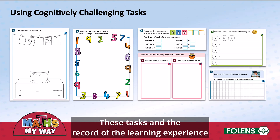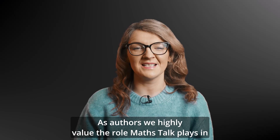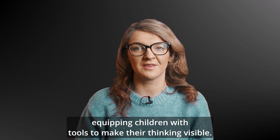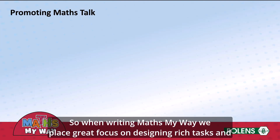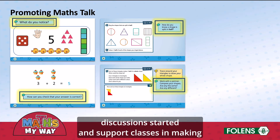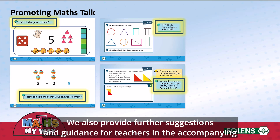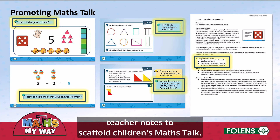These tasks and the record of the learning experience provide excellent formative assessment information for teachers. As authors, we highly value the role MathsTalk plays in equipping children with tools to make their thinking visible. So when writing MathsMyWay, we place great focus on designing rich tasks and playful activities that promote children's mathematical talk. Then we added MathsTalk prompts to the teaching slides for each lesson to help get discussion started and support classes in making MathsTalk a part of the routine of every Maths lesson. We also provide further suggestions and guidance for teachers in accompanying teacher notes to scaffold children's MathsTalk.